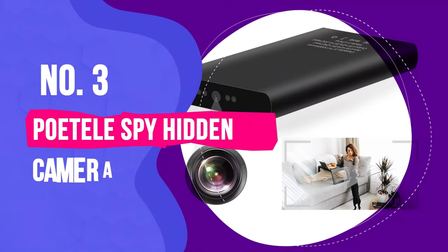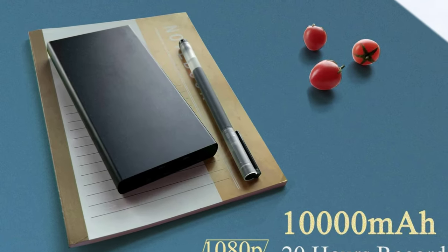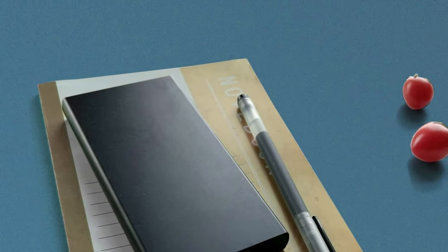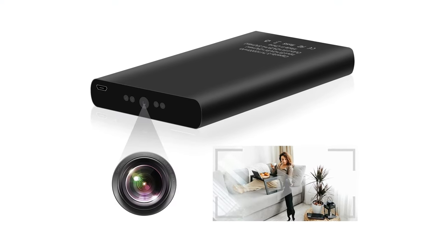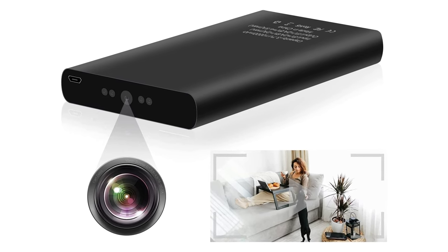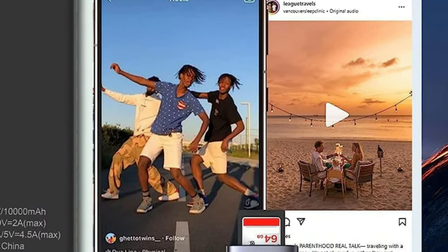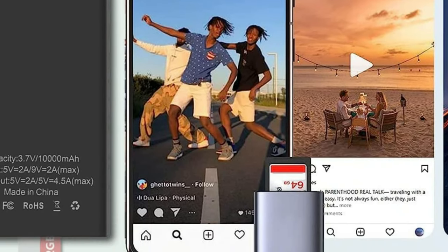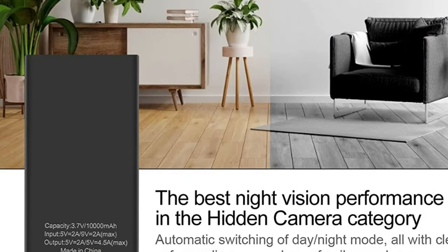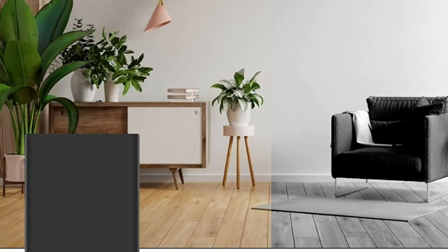Number three: the Poetel Spy Hidden Camera Power Bank 10,000 mAh. The Poetel R-Store Spy Hidden Camera Power Bank is designed to look like a regular power bank, making it an incredibly discreet security solution. The camera lens is tiny and concealed within the power bank's design, allowing it to blend seamlessly into any environment. The build quality is solid and durable. It offers 1080p Full HD video resolution with accurate color reproduction and sharp image capture. It performs well in well-lit conditions, but low-light performance could be improved, as it can be difficult to recognize faces in dim environments.